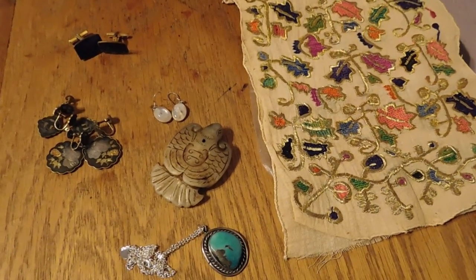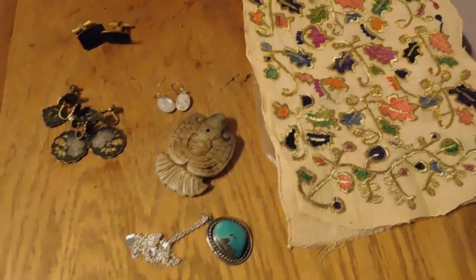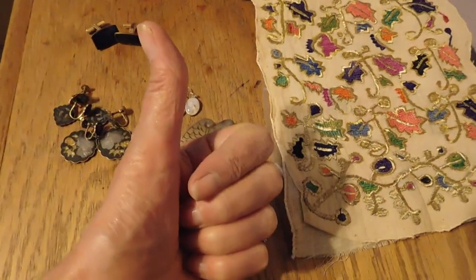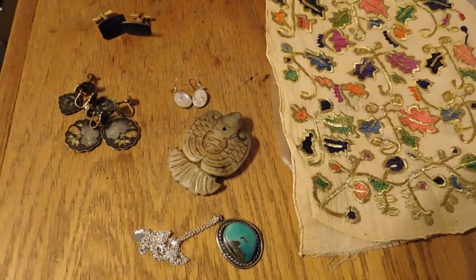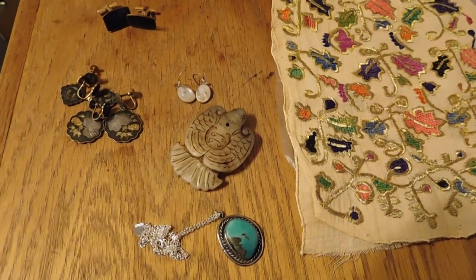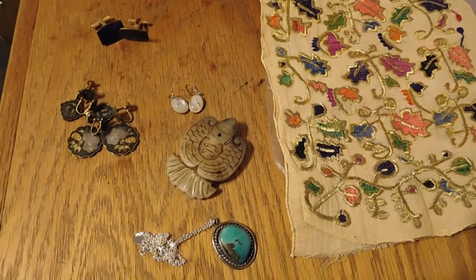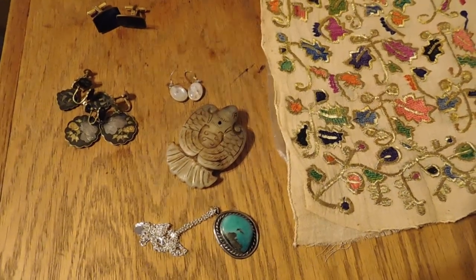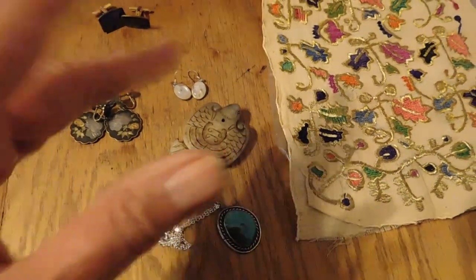I guess that shall conclude yet another exciting weekly vlog for Vintage Dazzle. Thank you so much for watching. If you like this video, please give it a thumbs up. Subscribe to my channel if you haven't already — I do usually about a couple of videos a week where I show you what I bought, what I've listed, what I'm selling, and sometimes whatever else is going on. Anyway, I'll see you again soon. Bye.